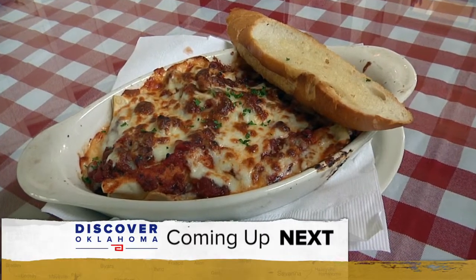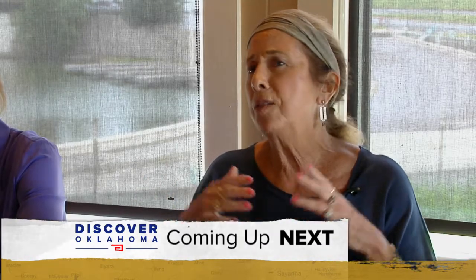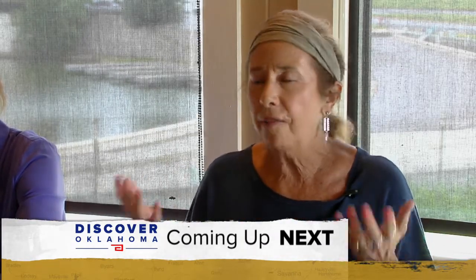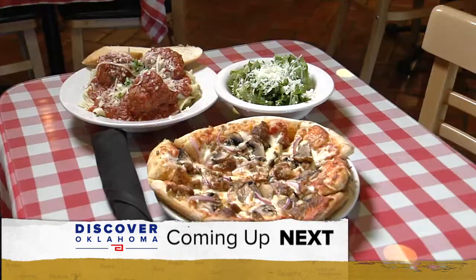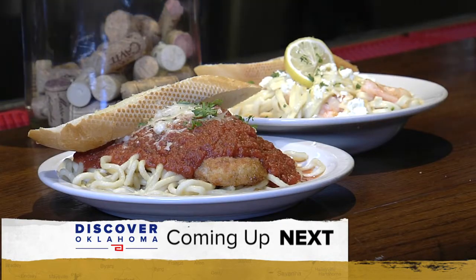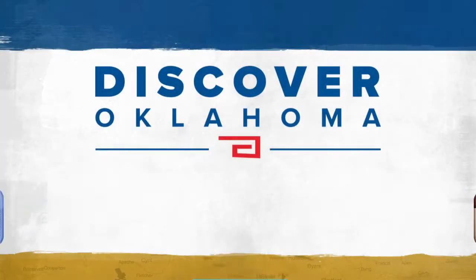Paul's Western Wear is located at 2001 North Highway 75 in Henrietta. They're open six days a week, 9:30 to 5:30, closed on Sundays. Up next on Discover Oklahoma: it's the butteriest, freshest pasta I've ever tasted, and I am a pasta lover. Some of the best Italian food in the state — we'll show you where when Discover Oklahoma continues.